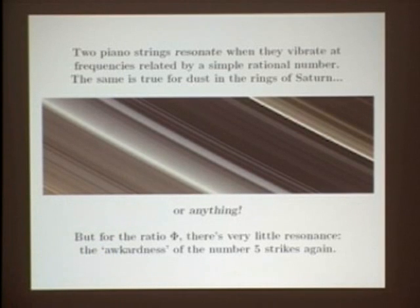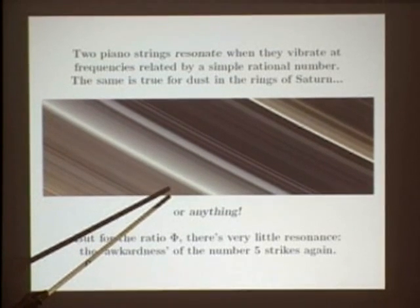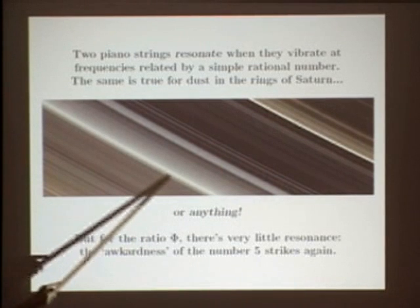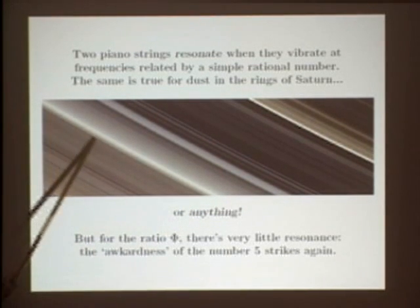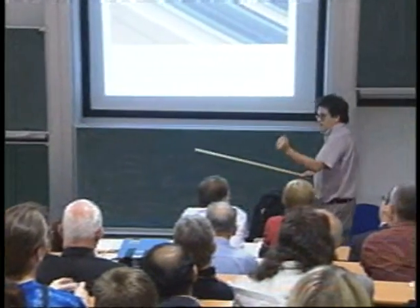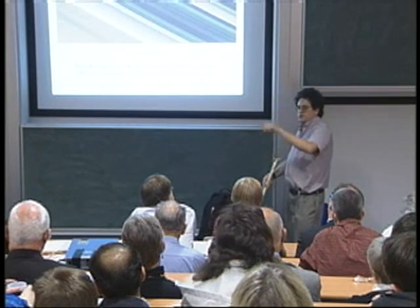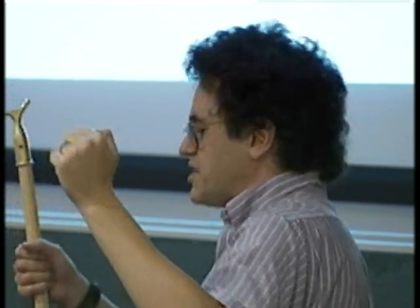This resonance phenomenon happens all over the place. Here's a close-up picture of a portion of the rings of Saturn. The rings are a bunch of dust, rocks, and ice going around in circles around Saturn, but they prefer certain places much more than others — bright where there's lots of material, dark where there's not. The pattern the rings form is incredibly complicated, with lots of stripes. The reason is that any piece of dust in an orbit whose frequency is a nice rational number multiple of one of Saturn's moons' frequency tends to get into resonance and get pushed out of its orbit.